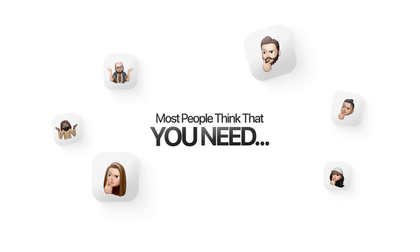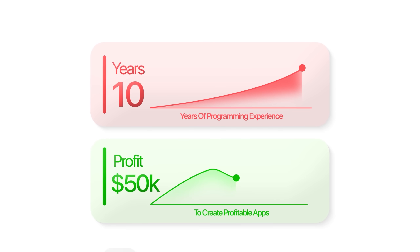Most people think that you need years of programming experience to create profitable apps, but what if I told you there's an AI tool that can build the entire thing for us in just a few hours?